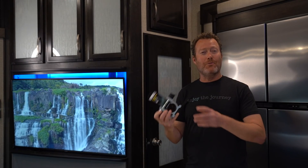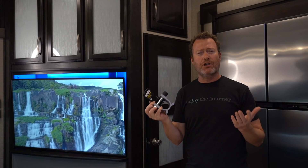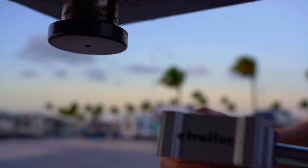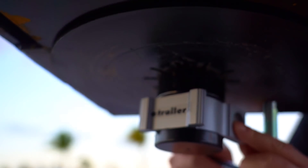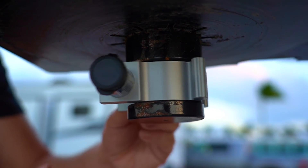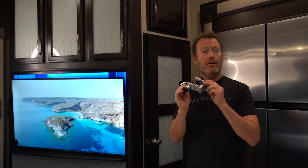Number five, and you might be detecting a theme of safety and security here, is the E-Trailer Fifth Wheel Kingpin Lock. These are great for extra peace of mind when securing your RV while you're away. Every small thing you do, even something like this, helps to deter a potential thief.